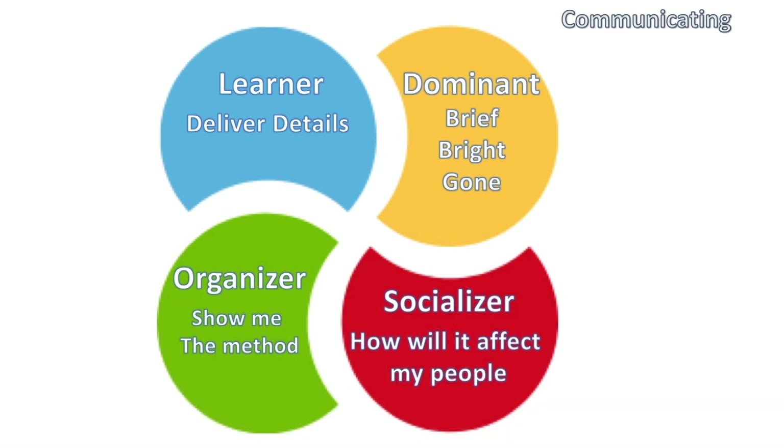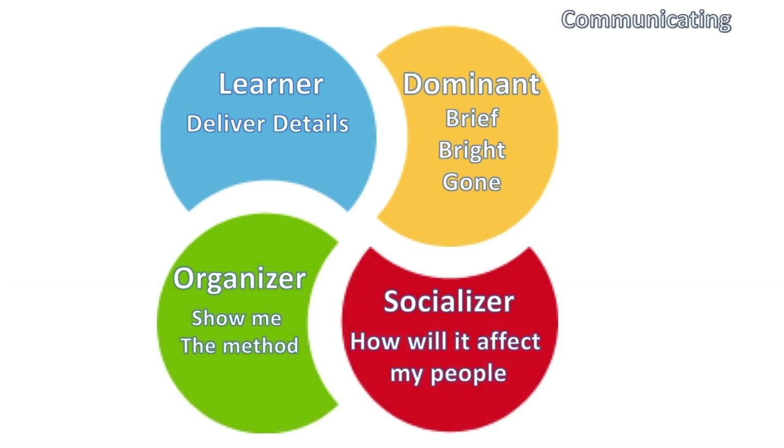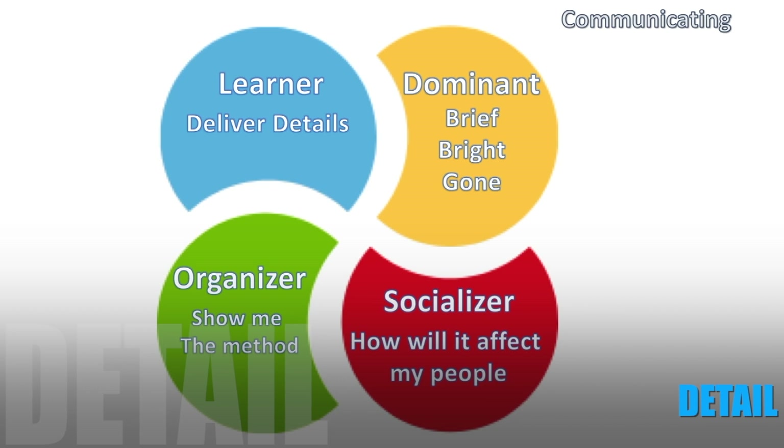When dealing with a Socializer, their major concern is how will it affect my people — what will working with your organization do to positively transform and influence their people, making them more efficient and effective. When talking to an Organizer, go prepared: know exactly what the methods are, be concise and clear on next steps, and provide them with checklists, systems, and processes. The more you show them how things will work, the happier they'll be.